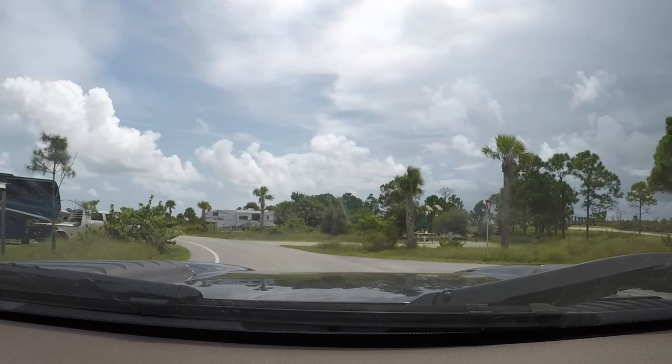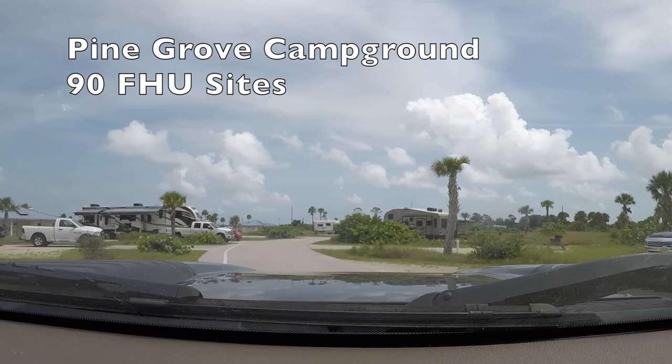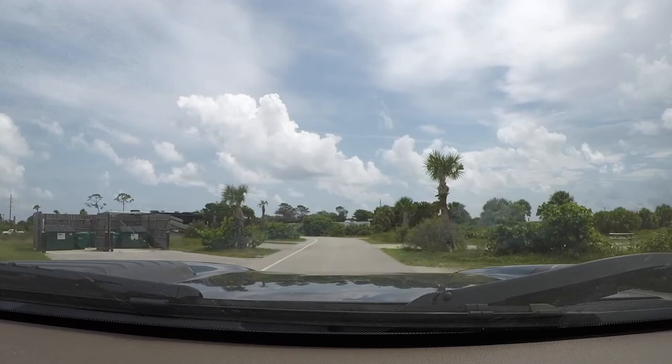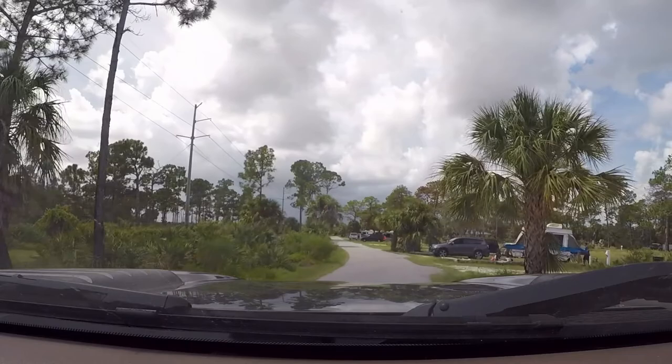There are two campgrounds located at Jonathan Dickinson State Park. Pine Grove Campground has 90 full hookup sites with water, electric, and sewer. It's located nearest to the ranger station. As you can see, the gravel sites are all very large and placed around two one-way loops. Each loop has two bathhouses with a washer and dryer. Also, each site has its own picnic table and fire ring. Here, you can see the size of the site based on our 42-foot fifth wheel.